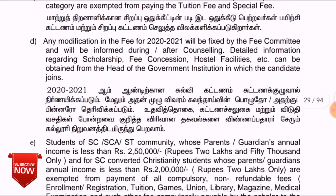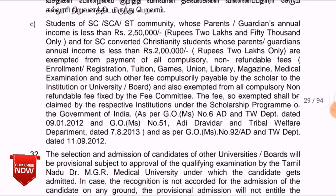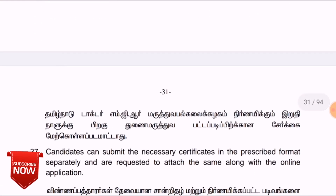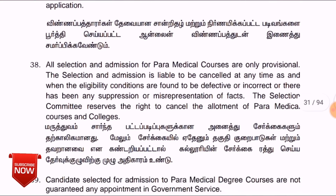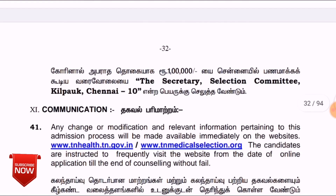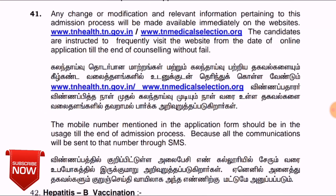If you have a government seat, your fees are approximately 3,000 rupees. But if you are in a self-financing college, your fees are around 33,000 to 48,000 rupees. If you are in Tamil medium, you can read the prospectus. You will have time to fill in all the details online.